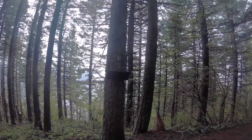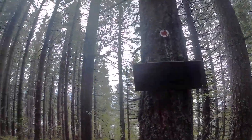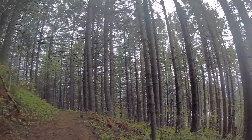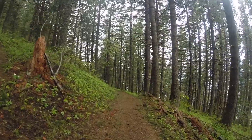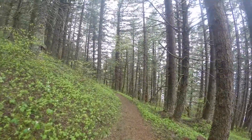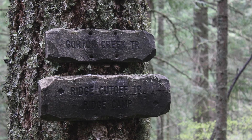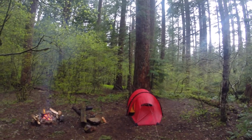Once you're done, you can head back down Gorton Creek Trail for 2.6 miles to the trailhead. Or you can be like Trail Buddy and I and head to Deadwood Camp, or Ridge Camp according to the sign. It's a great and secluded location.